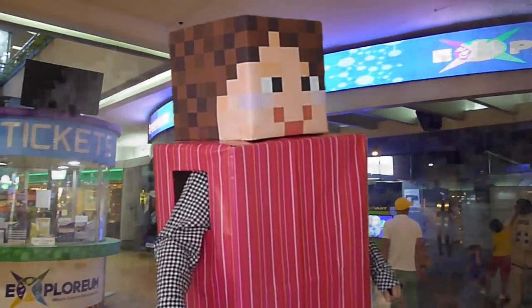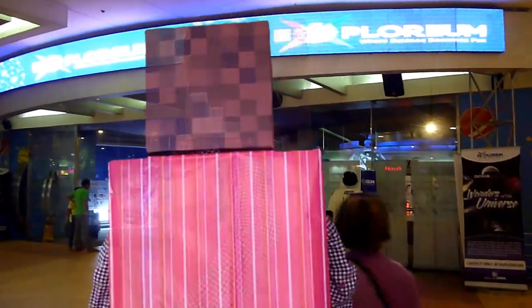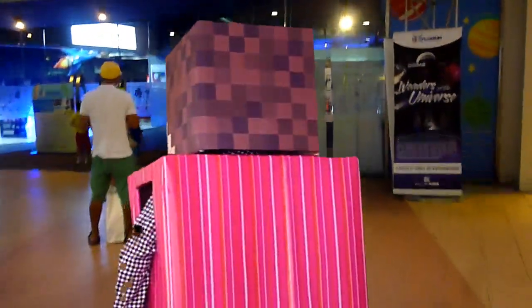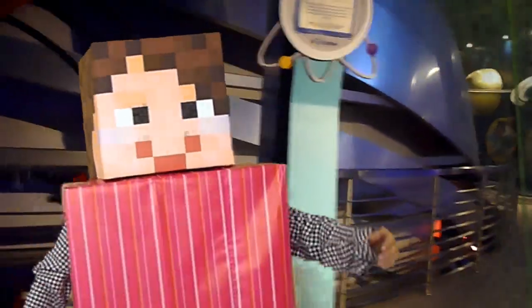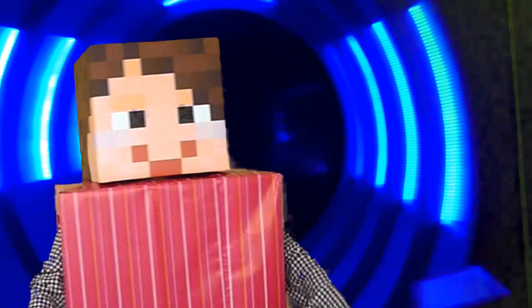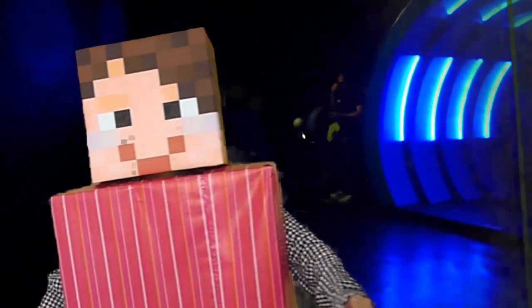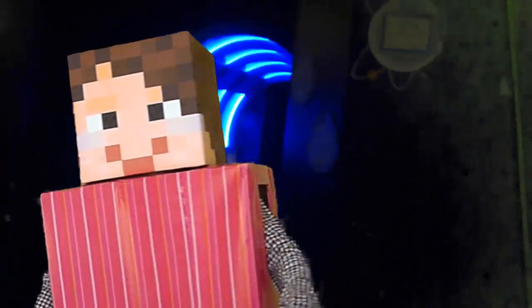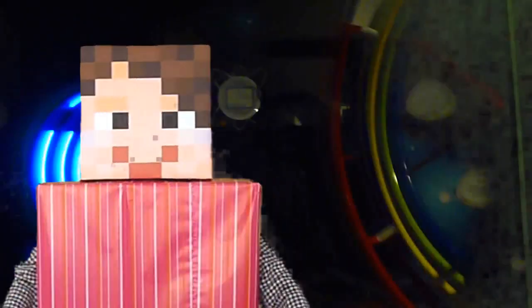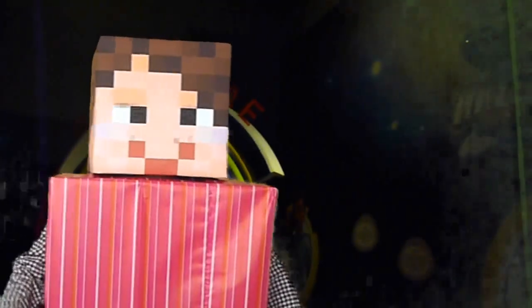Hello, everyone! Today, you will explore an interactive science museum called Explorium in Mall of Asia, Philippines. Explorium is both fun and educational for family bonding activity or for school field trips. It showcases different kinds of hands-on exhibits so it's not boring. It sparks your curiosity and imagination as you marvel on how science works in your daily life.